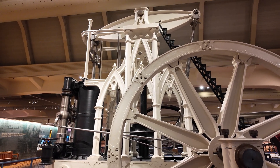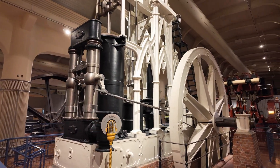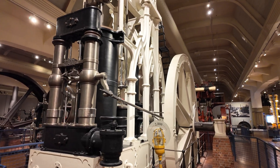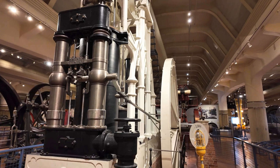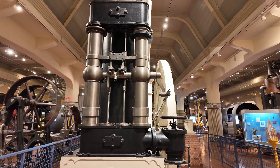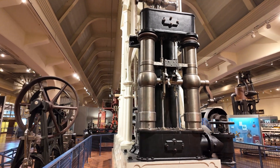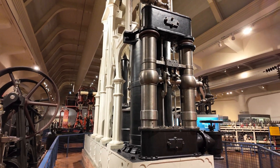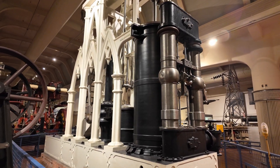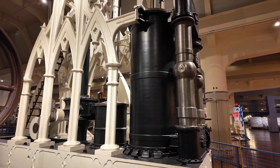So how did it get here? There are at least two versions of the story. The first version is that this engine was built in 1836 by I.P. Morris Town & Company in Philadelphia, Pennsylvania. According to a previous owner, this was originally built as a marine steam engine that operated on a steamship, based on the original valve gear having four double-beat balanced poppet valves, which were typical of marine engines at the time.